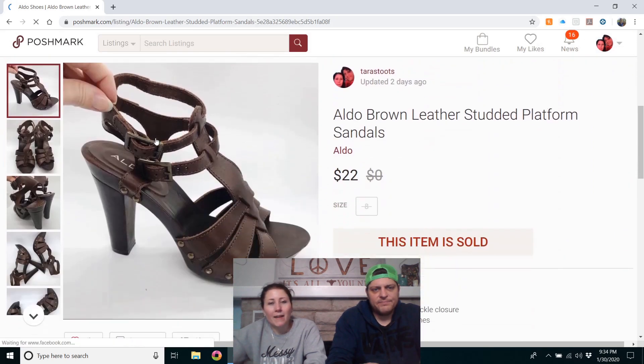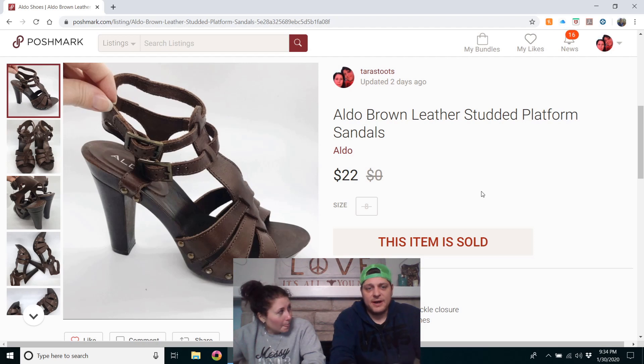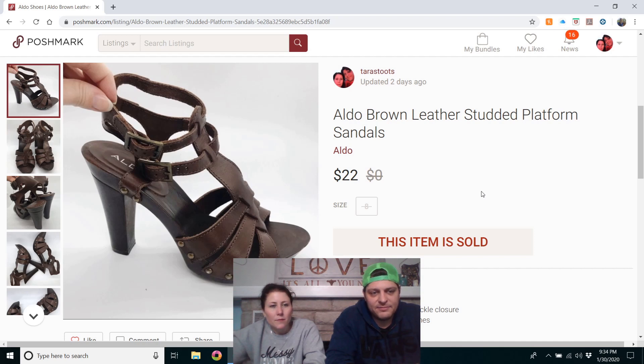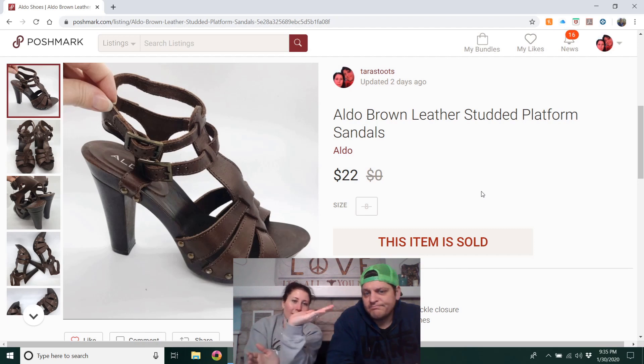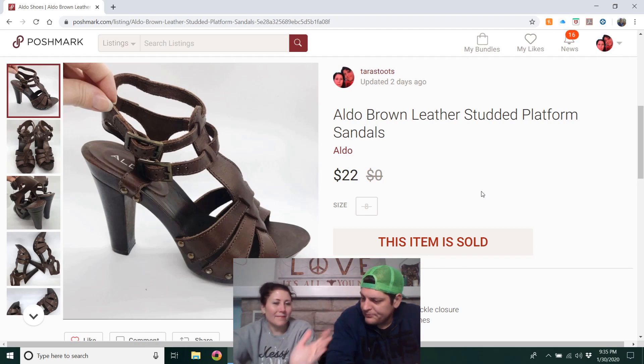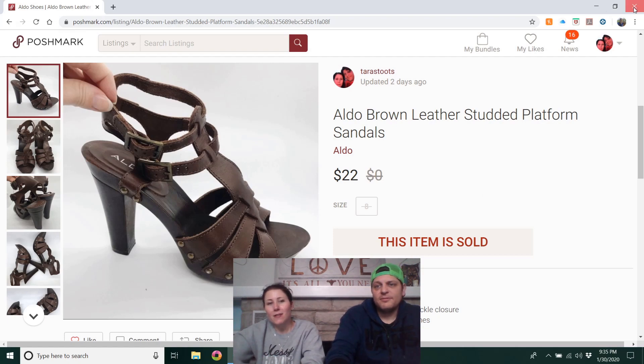Last item: Aldo brown leather studded platform sandals — from that first ThredUp box. Not usually one of my favorite picks. I put all the sandals away and listed them after workout wear and swimwear season, so they hadn't been listed very long. Very happy they sold. They're a size 8 — my size — and they're heels, so they look smaller than they are.